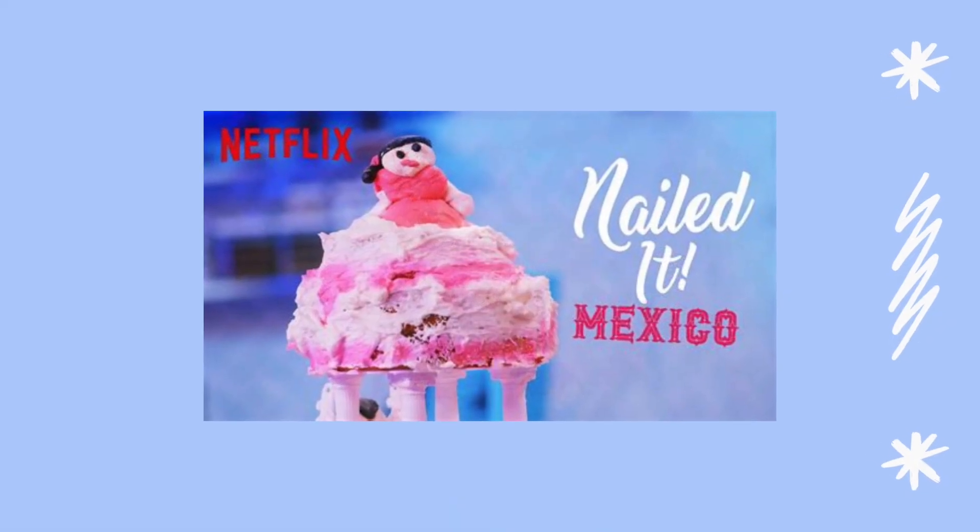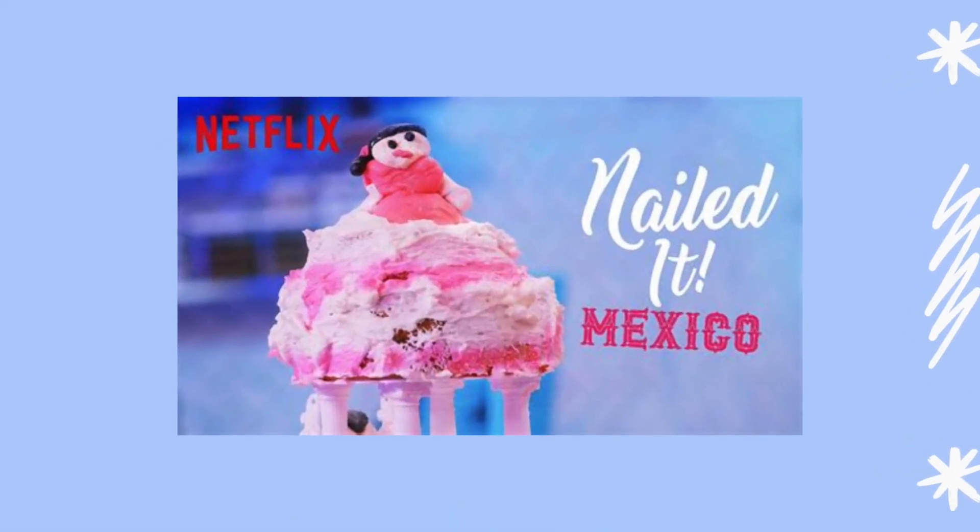Number seven: Nailed It, Mexico! I love this show so much — I'm always hungry after watching it. If you love the original Nailed It, I am 100% sure you're going to like the Mexican version. Home bakers try to recreate baking masterpieces, usually with amazingly disastrous results. Maybe they don't turn out the best, but you're going to get hungry watching them make them.